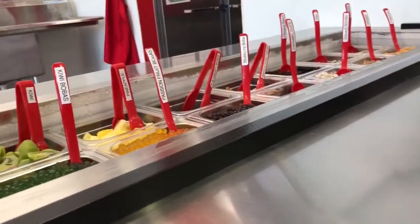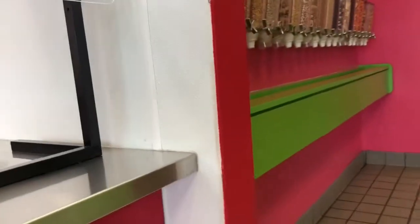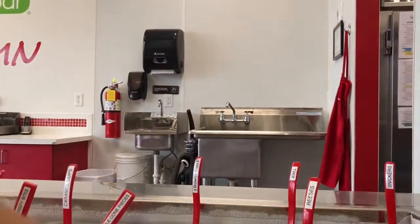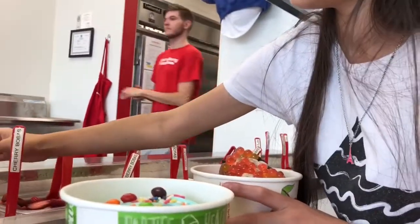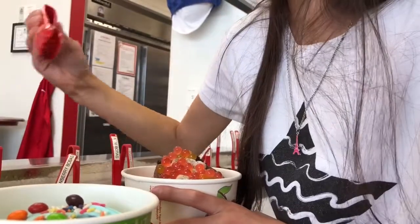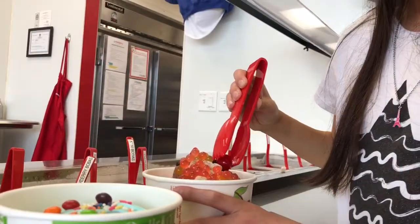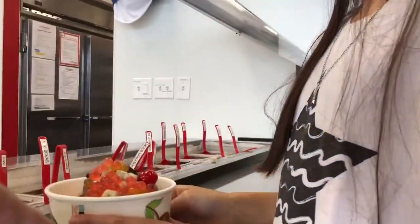What kind of frozen yogurt did you get? What is that? Oh, cookie dough. And a cherry. Did I get one? Yes, you did. Thank you so much.